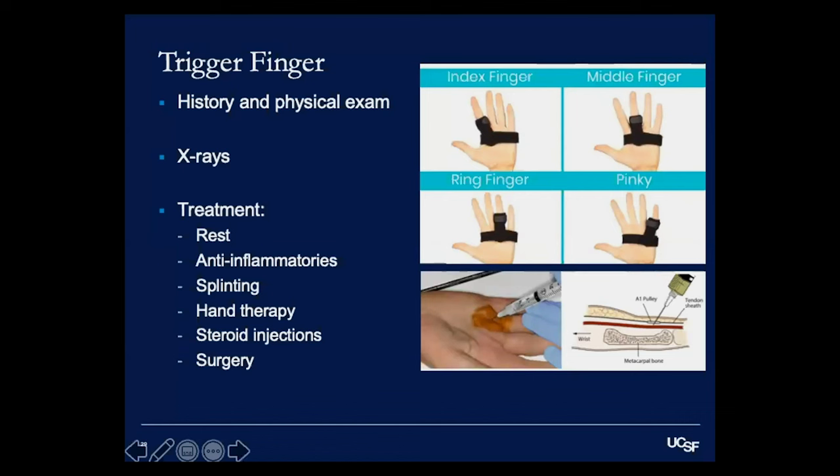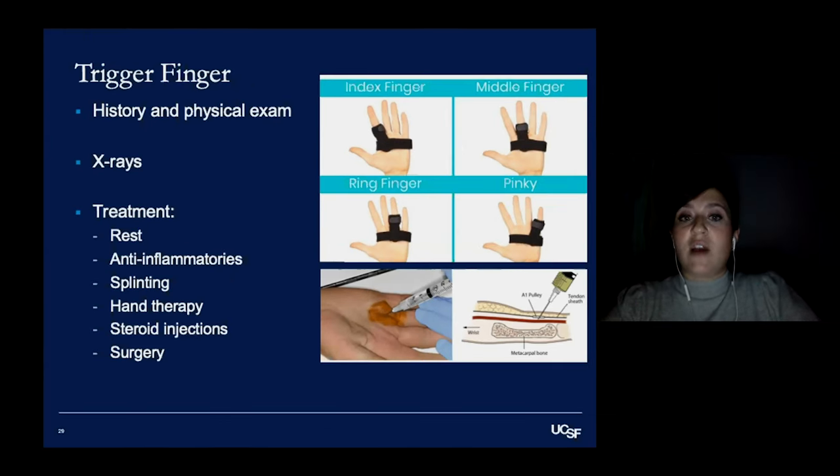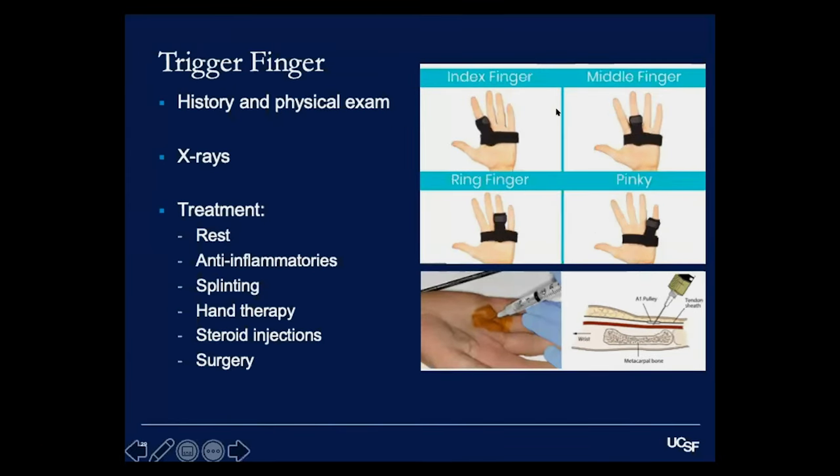Just like with anything in orthopedic surgery, the first mode of treatment is rest and anti-inflammatories. Rest is helpful, especially avoiding activities that cause or worsen triggering. Anti-inflammatories like Tylenol, Advil, or even Voltaren gel can help with the localized pain over the A1 pulley. Splinting is something up to 70% of patients find beneficial. We all sleep with our hands curled up and wrists bent, which can cause locking, so a splint at night can help prevent that and rest the tendon.